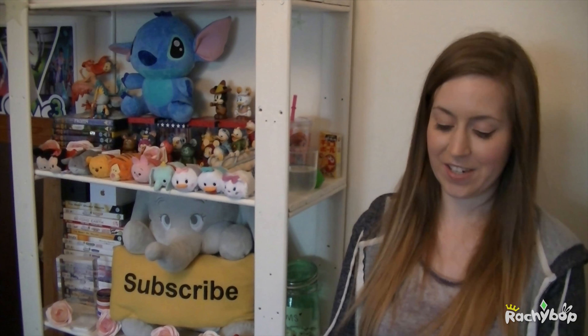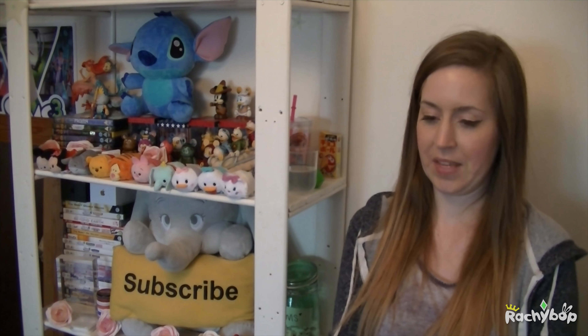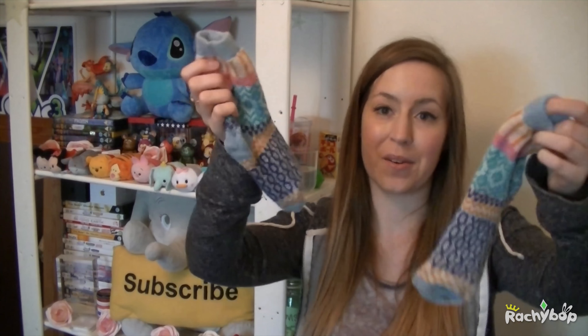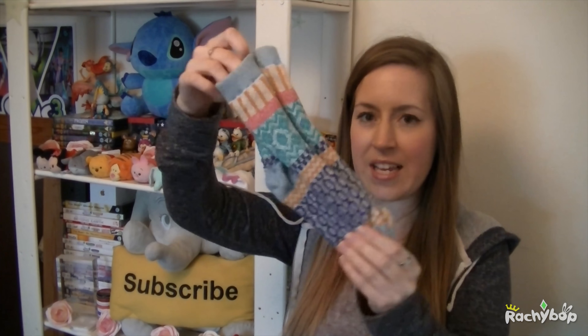That doesn't necessarily mean it's all going to be positive and I can assure you that in this case, unfortunately, it isn't all positive. Not that the products were let down but more that the order process — there were a few fudge ups and things like that that didn't go quite as smoothly as they probably should have done. So I can't really recommend them in that sense but let's go into it a little bit more.